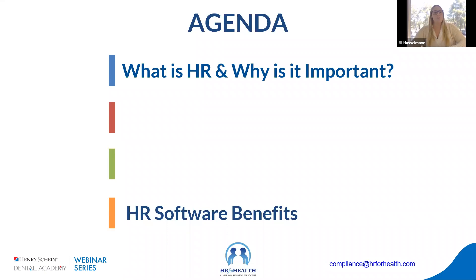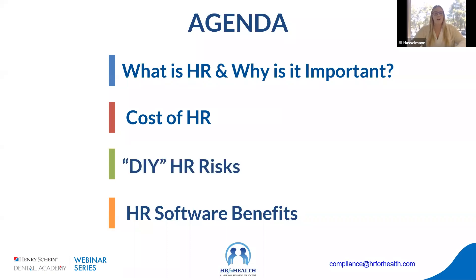Our goal is to make sure you are able to save money — not just by protecting yourself from lawsuits, but also by saving time when it comes to how long these administrative tasks take. Today we'll go through: what is HR and why is it important, what is the cost of HR, some do-it-yourself HR risks, and the benefits of automating with HR software.